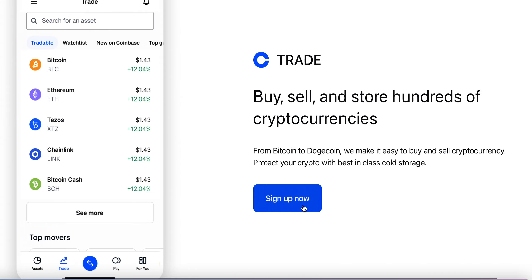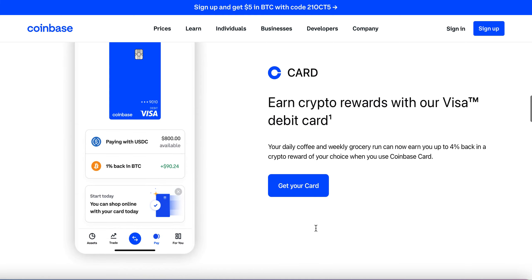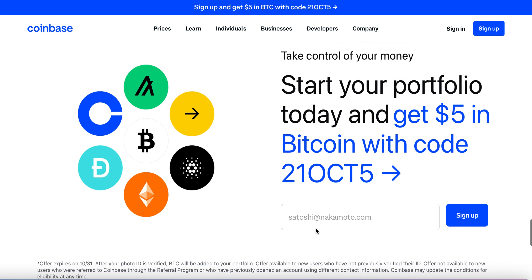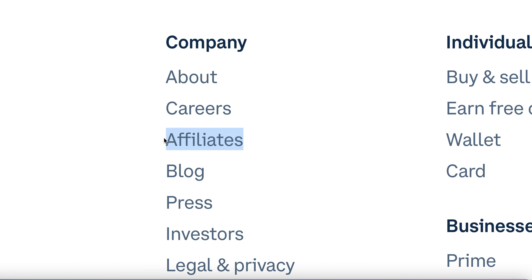So if you have the app, you could click on here and sign up and get ready to go. On this particular website, you can buy, sell, and store hundreds of cryptocurrencies. You can also get a card to use, but that's not what I'm going to be sharing. I'm going to show you exactly how you can make money with this. So let's scroll all the way down to the bottom, and when you scroll down, you will see the company tab. You will see individuals, support, but what I want you to focus on is affiliates.